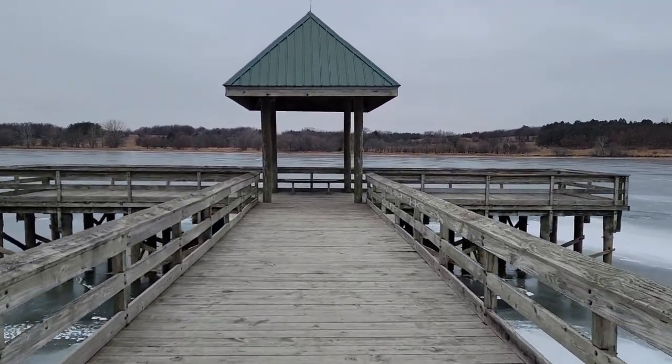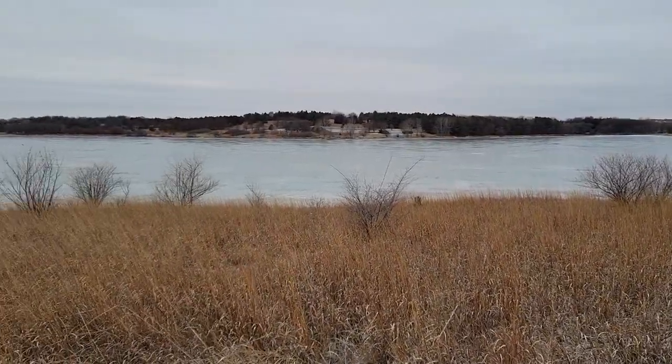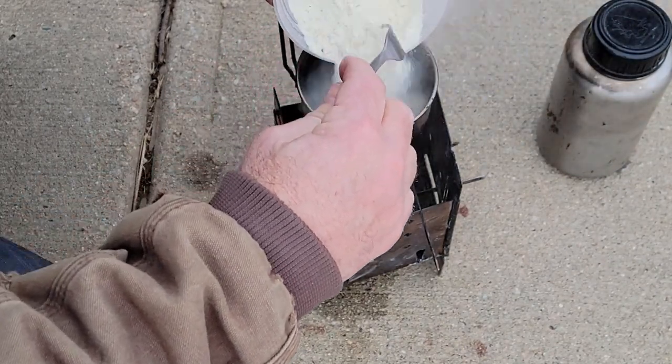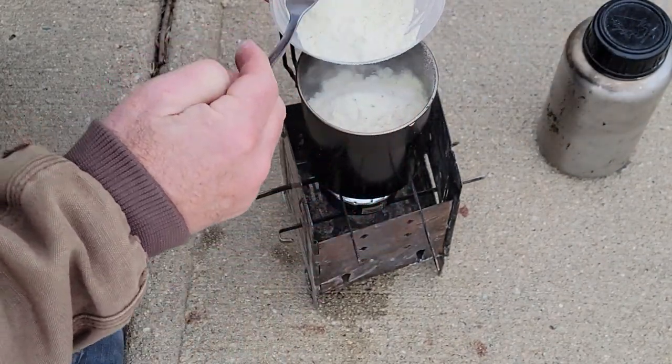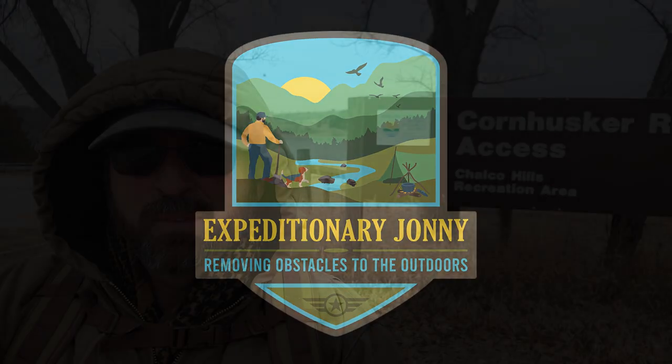It is cold and windy out here! Hey friends, welcome back to the Expeditionary Johnny Channel. As you can see, I am here at Chaco Hills. It is a cold Nebraska day — we're in our 20s.